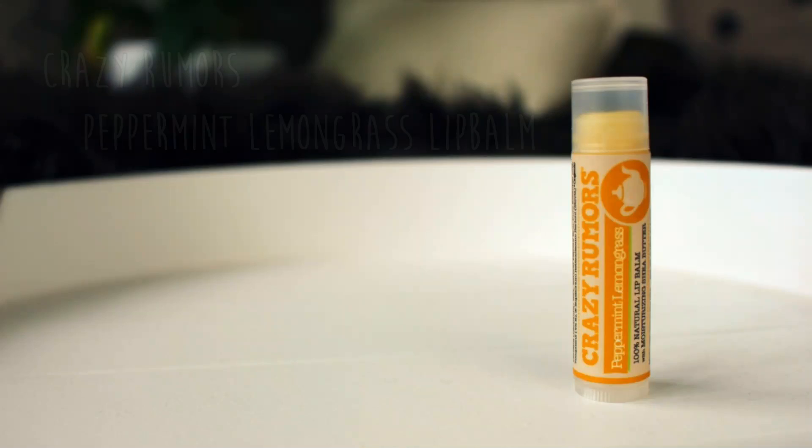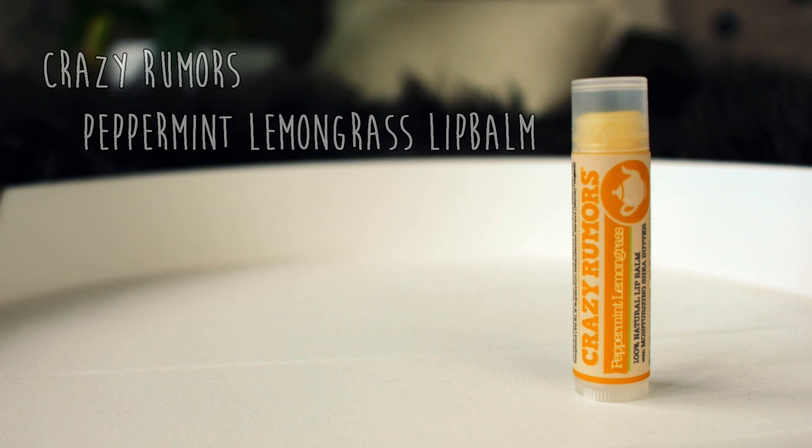Another lip product is also pretty unexpected: it is the Crazy Rumors Peppermint Lemongrass 100% Natural Lip Balm. This came in my cozy mug tea box, and I immediately fell in love with the smell. This lip balm is so pleasant to use — it's soft, it's smooth, it goes on so smoothly and makes your lips really soft, and it smells amazing. I love the smell of lemongrass, and the peppermint is just really fresh. I don't think I've ever used a lip balm as consistently as I do with this one.